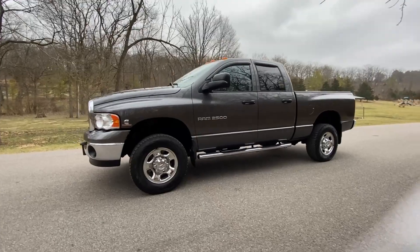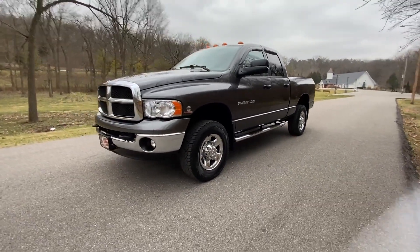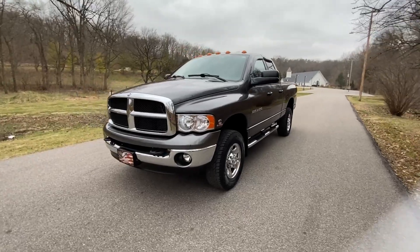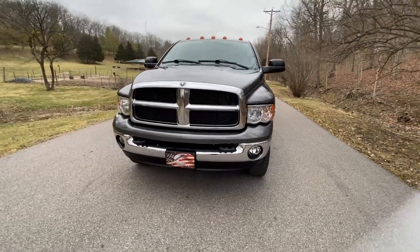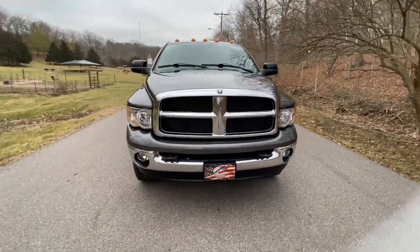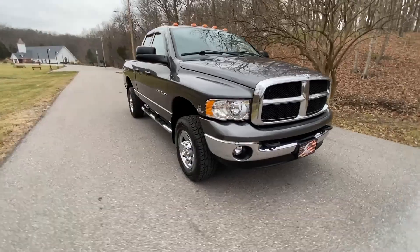Let's take a look here. This is our 2004 Dodge Ram 2500. It has the 5.9 Cummins diesel, four-wheel drive auto, and this third gen only has 36,000 miles on it.